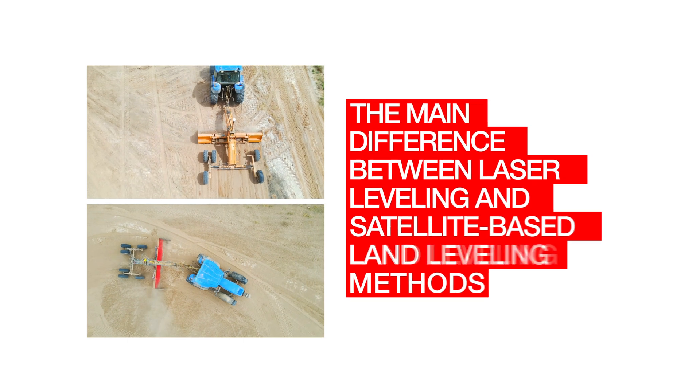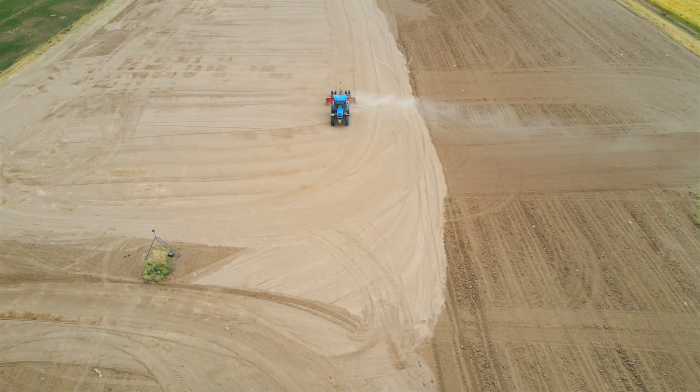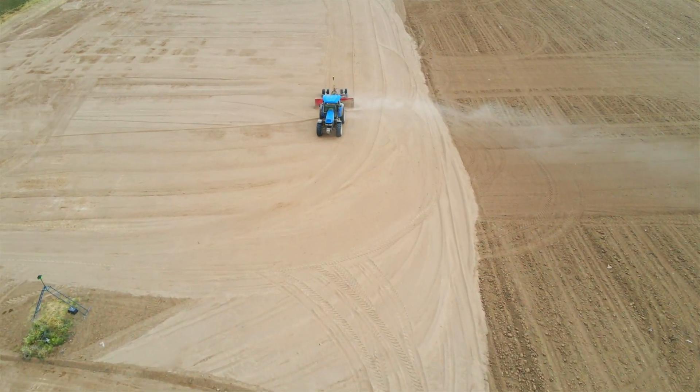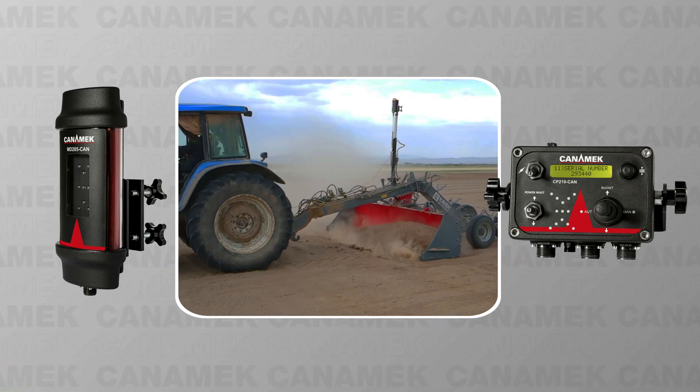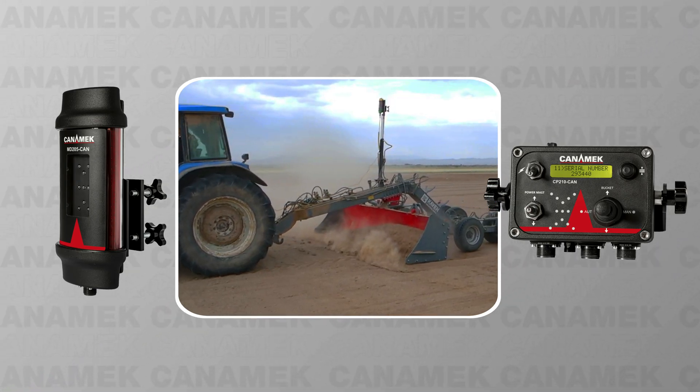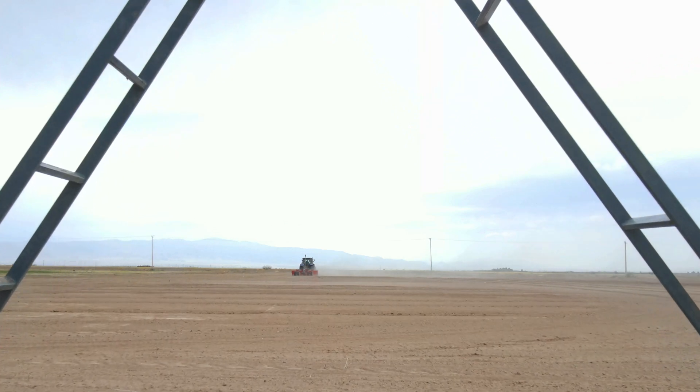The main difference between laser leveling and satellite-based land leveling methods: laser land leveling uses a fixed laser transmitter and a receiver mounted on a leveling blade to maintain a constant elevation, providing high accuracy at moderate cost and simpler setup, but requires a clear line of sight and is ideal for small to medium fields.